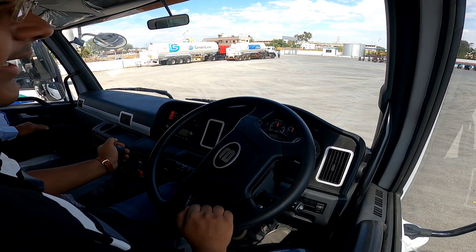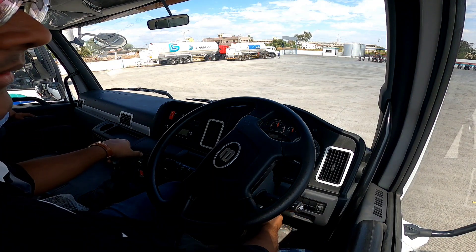So now we are inside the cabin of the 5528 Plus, and here we go.